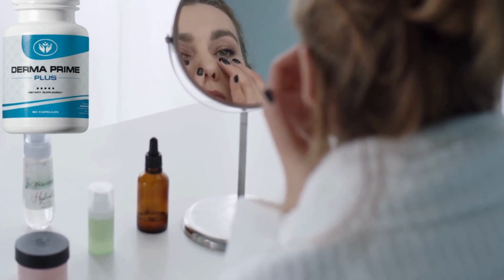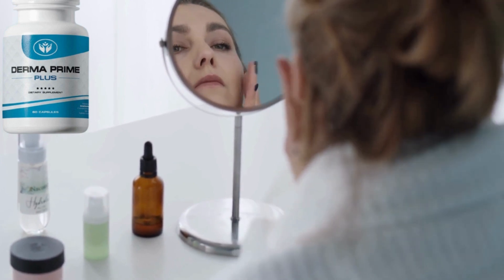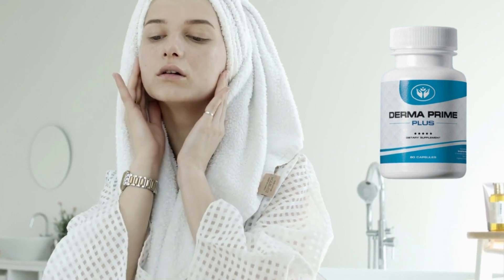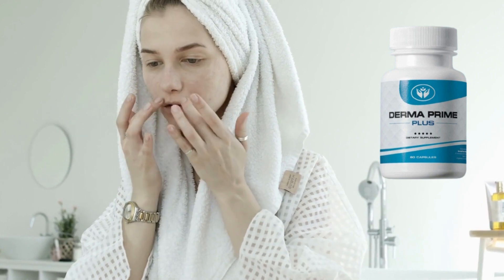Dermaprime Plus — what are the benefits? Dermaprime Plus nourishes, protects and moisturizes the skin. Therefore, it will make you look younger. When choosing this product, you also do not have to worry about side effects, as they produce it with non-GMO ingredients.